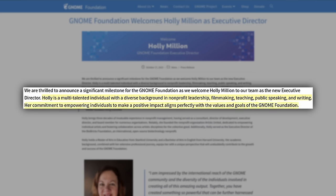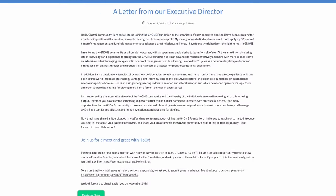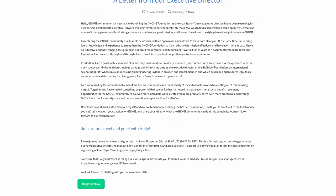Her commitment to empowering individuals to make a positive impact aligns perfectly with the values and goals of the GNOME Foundation. Holly brings three decades of invaluable experience in non-profit management, having served as a consultant, director of development, executive director, and board member for numerous organizations. Notably, she founded the non-profit Artists United, dedicated to empowering individual artists, and served as executive director of the Biobricks Foundation, an international open-source biotechnology non-profit. You can check out the letter from the new executive director linked in the show notes.